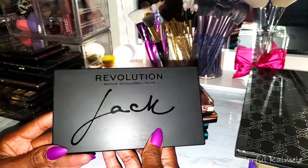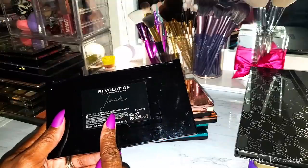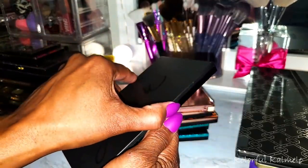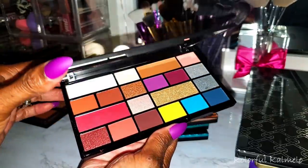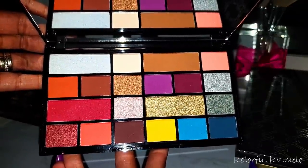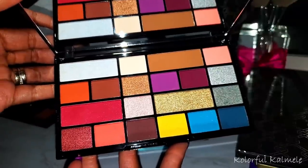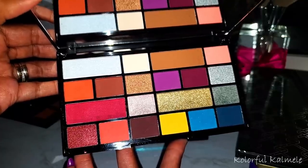This one is the Jack palette — I bought it in store and thought it was a really cute color story. I don't know who Jack is or anything about this collab, but it's a really cool looking palette with beautiful warm tones, pops of blue, and a beautiful purple. I really need to use this and check it out because in my experience a lot of collab palettes have a better formula than the regular ones.